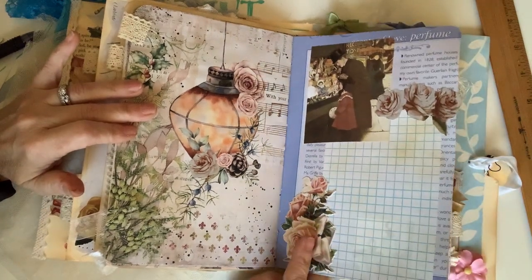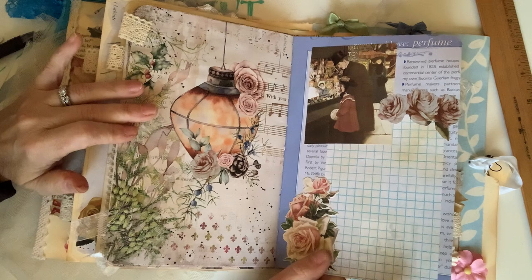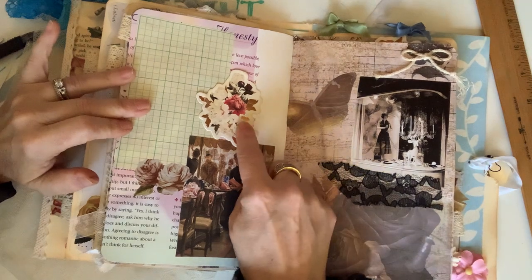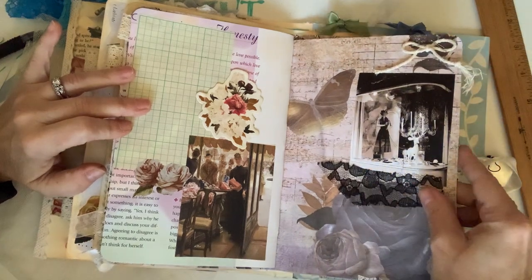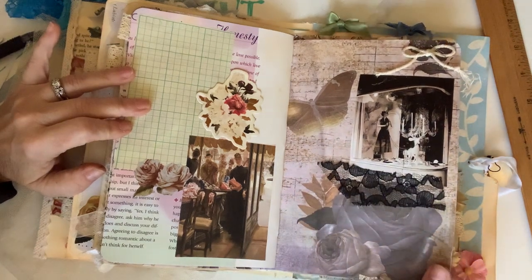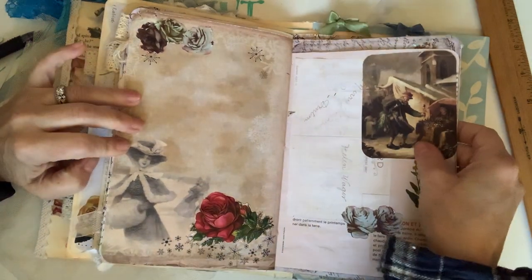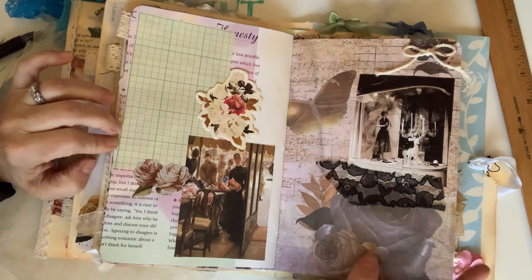I also have some Tim Holtz flowers in here — I had a little packet of those left that I came across when making this, so I put some in. They're on chipboard or heavy card stock, so that's nice. Here's a chipboard piece — Midnight in the Garden by Prima — with a little string bow and more lace. This is a Christmas window display in black and white; it looks like it's from the 50s judging by the style of gown. This page is from the Digital Collage Club kit, and the backing paper is also Digital Collage Club.